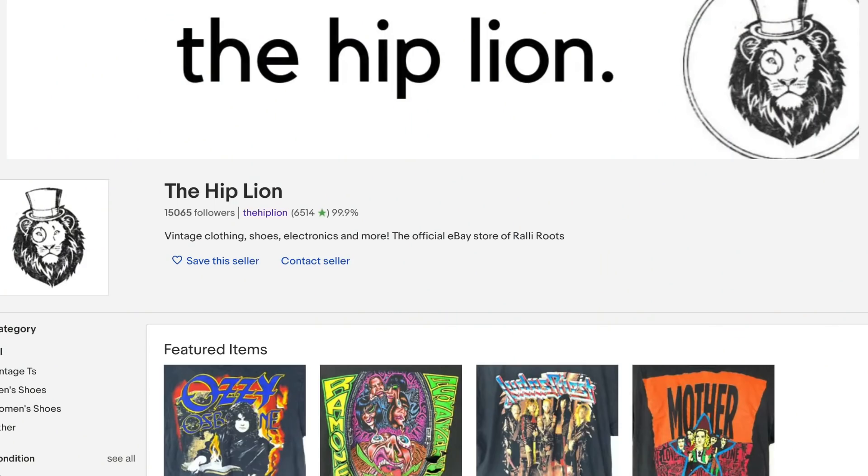In today's video, I want to talk to you guys about some eBay sales that we've had. We've had a really good past week. So in the past seven days, I think we've done over $1,000 a day on average — over $7,000 in sales on our public eBay store in the past seven days.